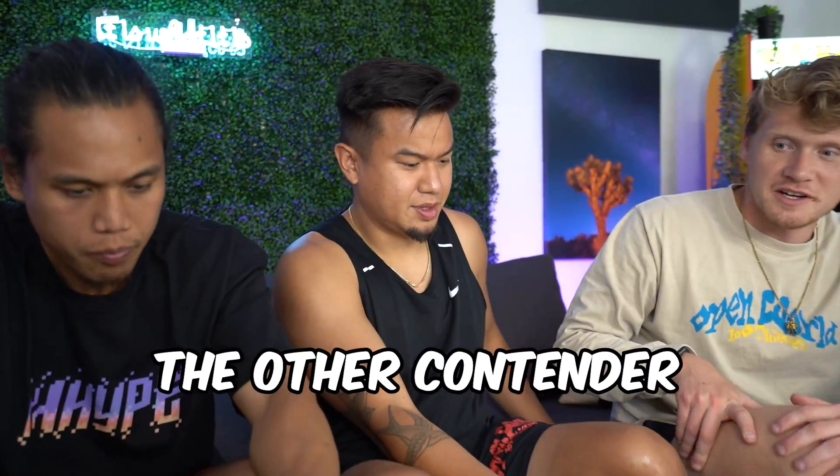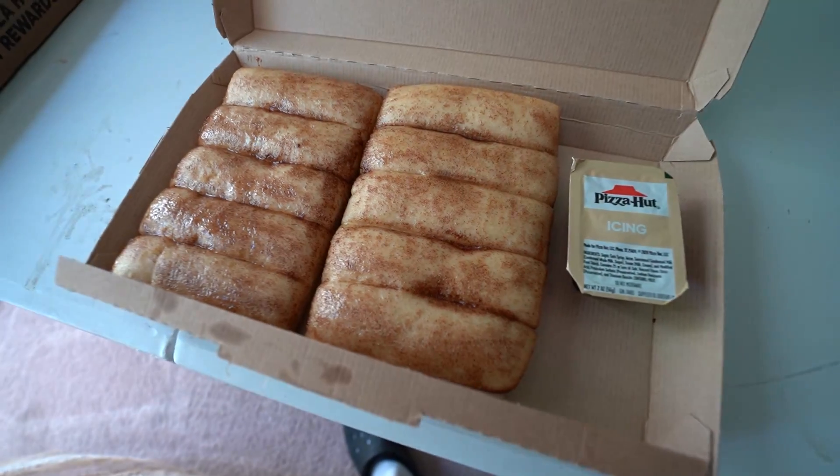Imagine filling the stuffed crust with that cheese. Next up — the other contender for greatest thing on the menu, the dessert version of what we just ate.